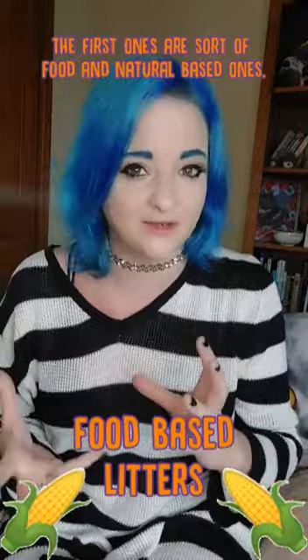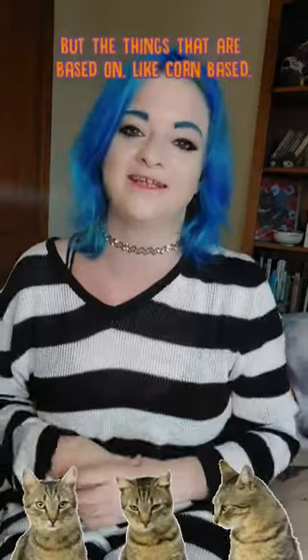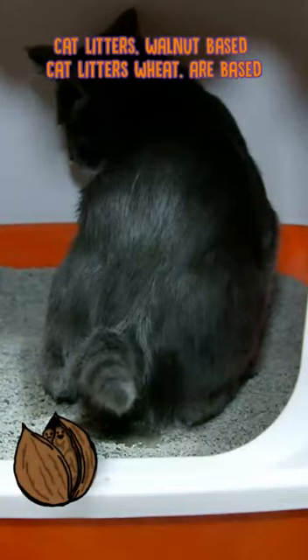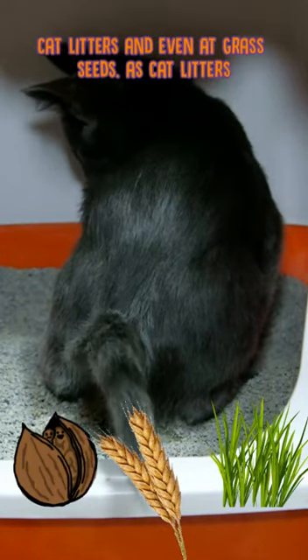The first ones are sort of the food and natural based ones. Now when I say food I don't mean things that you're actually going to eat — your cat isn't going to eat your cat litter — but things that are based on corn, walnut, wheat, and even grass seed cat litters.